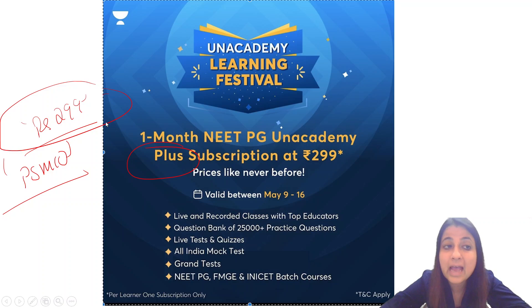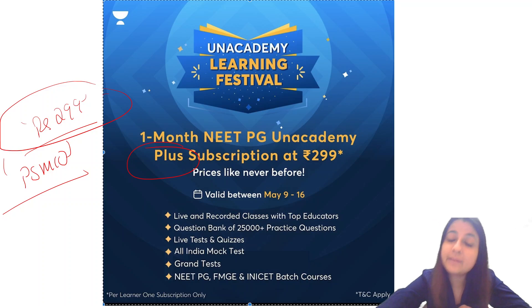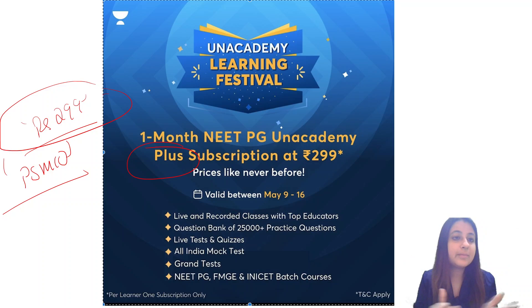Avail this amazing opportunity of getting a NEET PG plus subscription, useful for FMG students also, at ₹299. This offer is valid only till the 16th. It gives you one month of free subscription with access to both live and recorded classes, a question bank of more than 25,000 questions, and various NEET PG and FMG batch courses. Grab this opportunity before it's too late — use code BSM10.